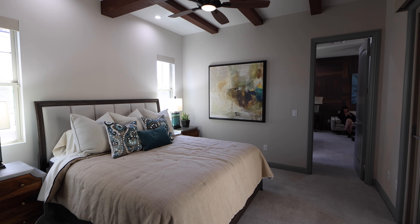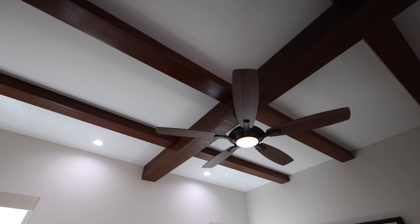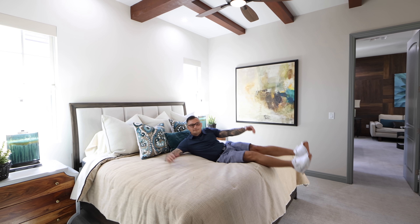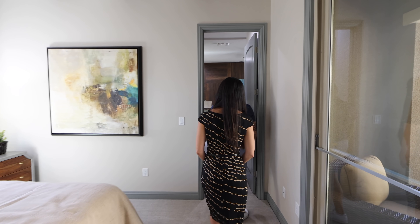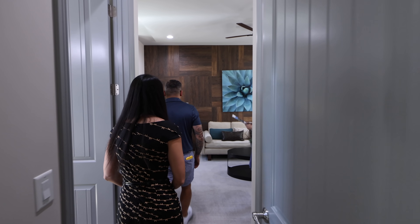Then you have your primary bedroom in the multi-generational suite. You guys know how I like to test the beds — this one's pretty comfortable. Moving on, you have your closet, your bathroom, and then your living space along with a kitchenette.